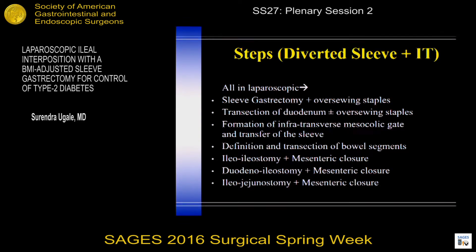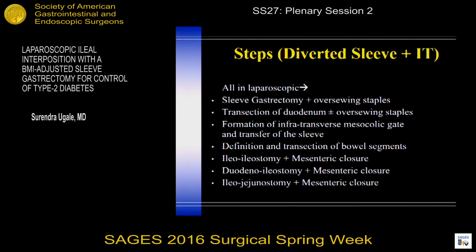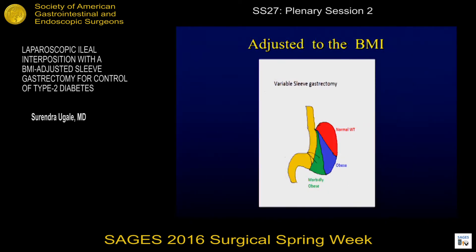The steps involved making a BMI-adjusted sleeve and oversewing the staple line, transection of the duodenum in the diverted version, formation of a window in the transmesocolic area, and getting the gastroduodenal sleeve in the lower abdomen, then the three anastomoses in the lower abdomen: ileoileostomy with mesenteric closure, duodenal ileostomy with mesenteric closure, and ileojejunostomy to complete that with closure. Everything is in the lower abdomen after the sleeve has been done, duodenum is transected, and all three anastomoses in the lower abdomen. And this is how we adjust to BMI in normal weight, overweight, or morbidly obese patients.